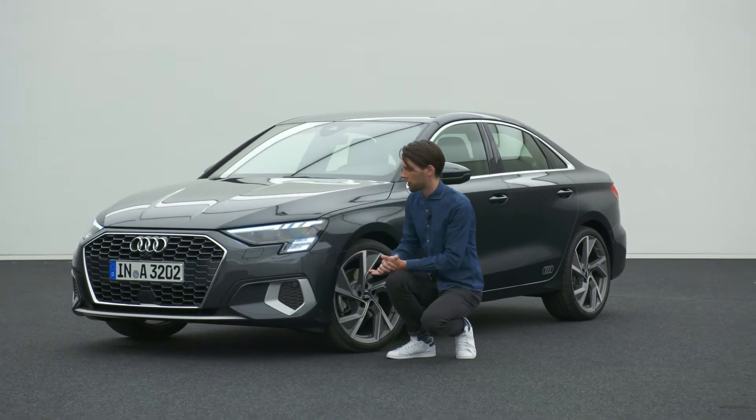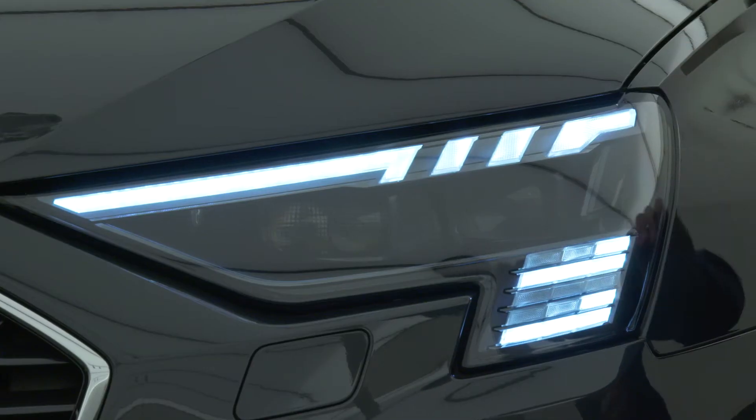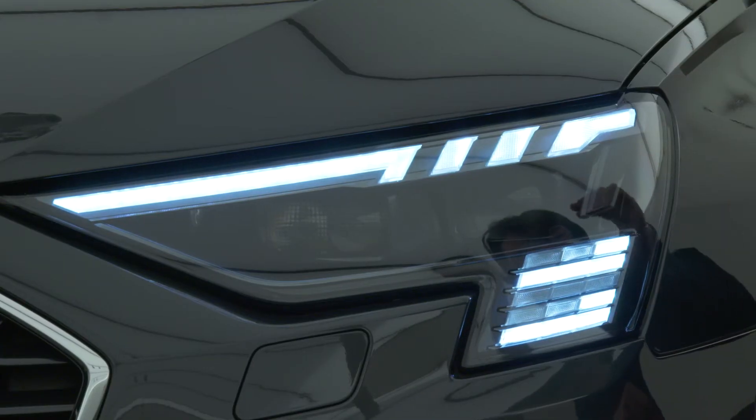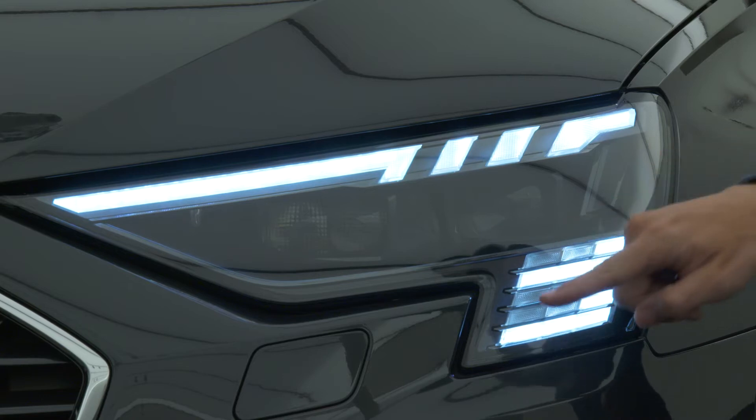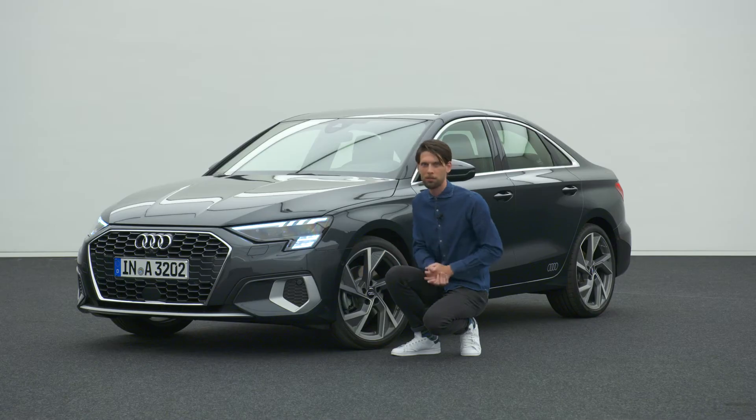The headlight has a really sharp, cut shape and is bold in its expression. We also have a digital daytime running light that can vary — whether you choose a base car or an S line, you have different daytime running light graphics in the front. This is an absolute innovation for our A3 sedan.